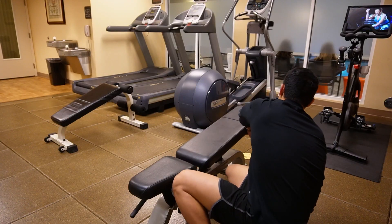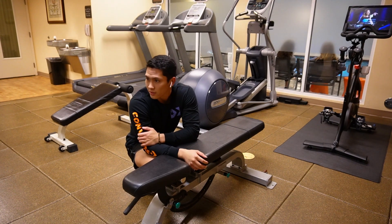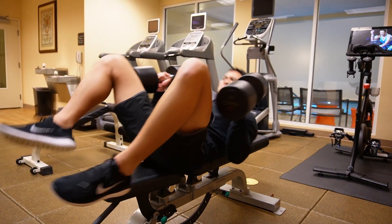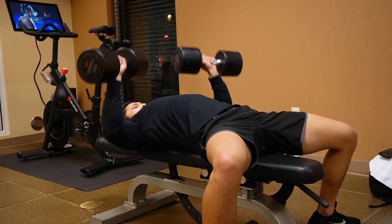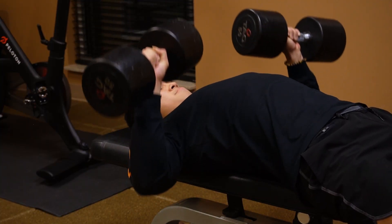We are in the fitness center now, gonna hit a little workout. I've been trying to target my upper chest recently, so I think I'm just gonna get warmed up on flat bench and then once I finish this I'm gonna do incline dumbbell press and incline dumbbell flies. One more set and then gonna hop on to incline dumbbell flies after.